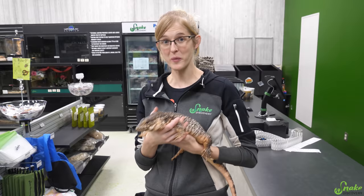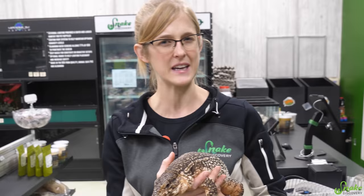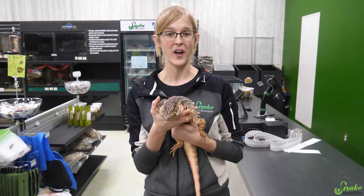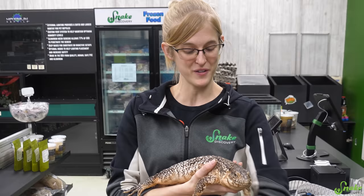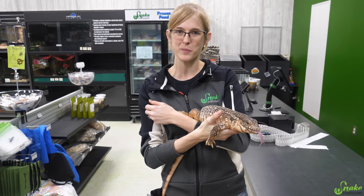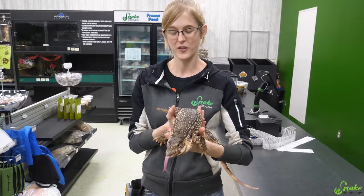So now that we've gone over how we take in animals, how we set them up, and what we currently have available for adoption — there are also a couple of leopard geckos in the back still in quarantine, and one is really skinny so we're getting some fecals done on him. Now let's talk about how to adopt one of our animals in Adoption Island.